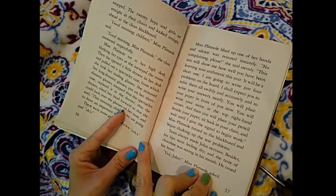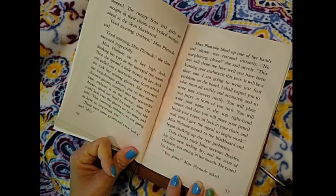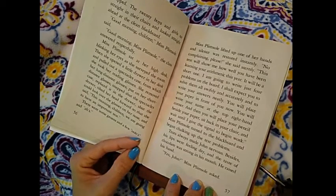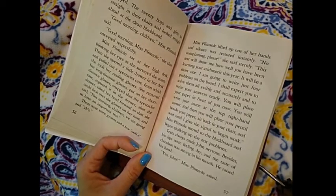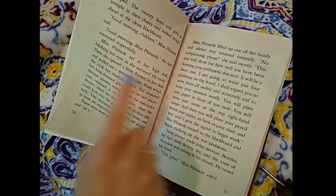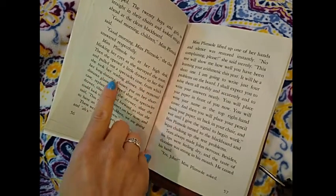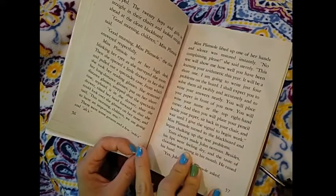Miss Plimsoll sat at her high desk, blinking her eyes as she surveyed the room. Then she opened a little drawer in her desk and pulled out a spectacles case, from which she took her reading glasses. That's an interesting word — do you know what spectacles are? Look closely at that sentence: the spectacles case. There's a clue right there to tell you what it holds on the inside.